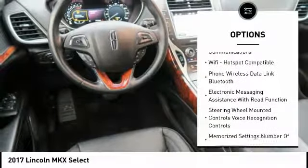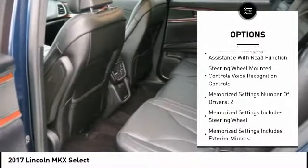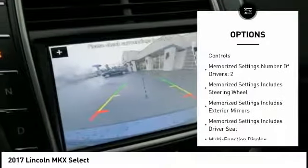Stability control, keyless entry, navigation system, backup camera, remote engine start, traction control.